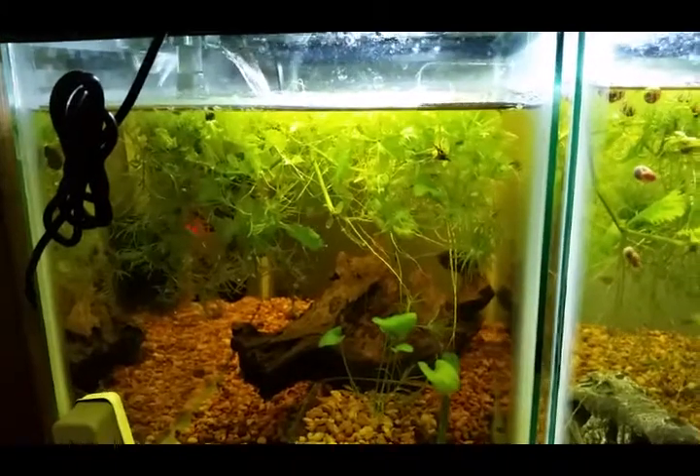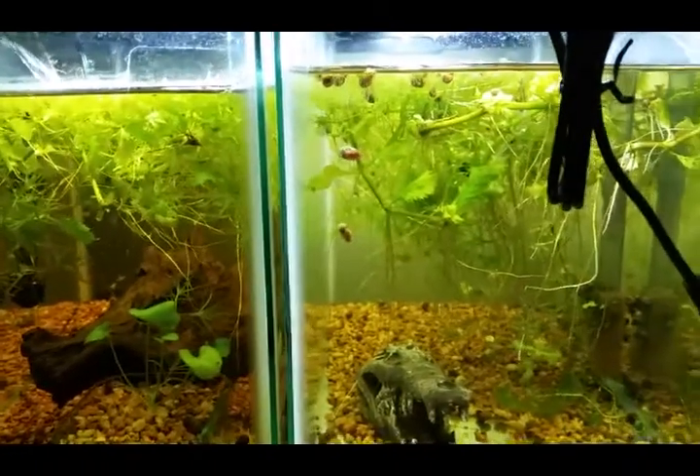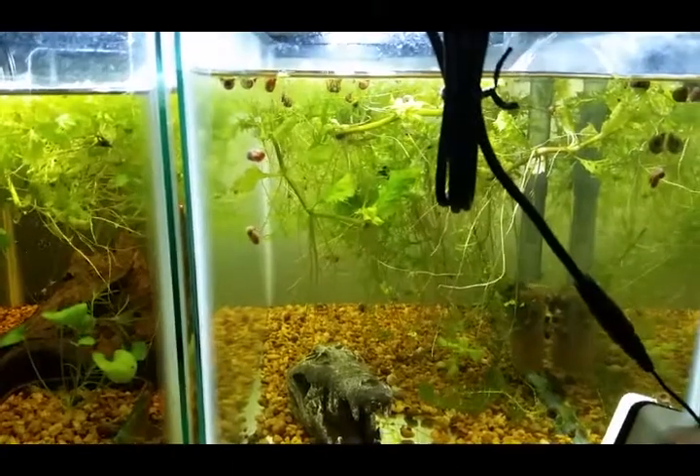I hope you guys enjoyed this video — just a quick check-in on all the wild-type livebearers that I'm just so pumped about.